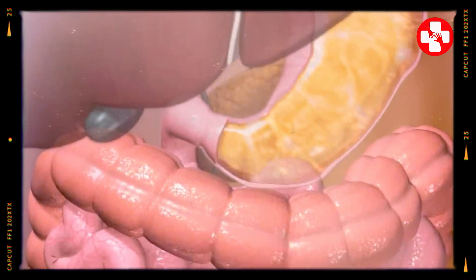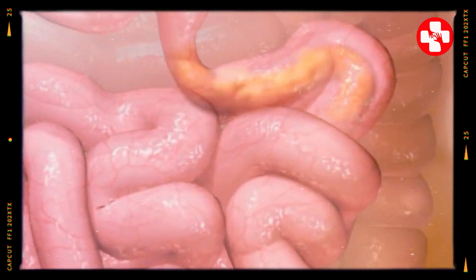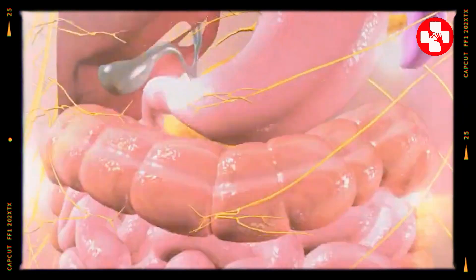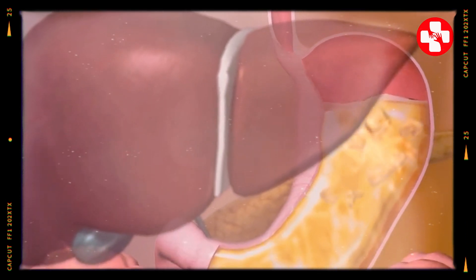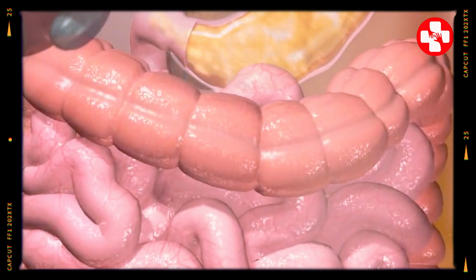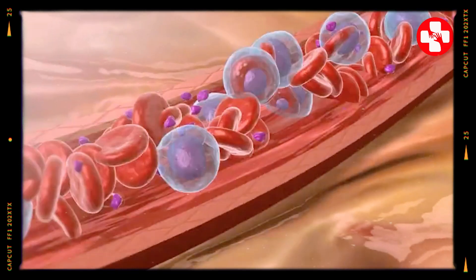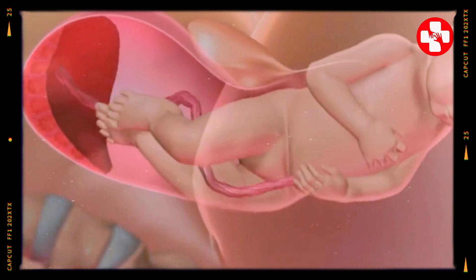First up, smooth muscles. They're found in places like your stomach and blood vessels, working tirelessly without you even noticing — like a personal assistant who never takes a break. Fun fact: the largest smooth muscle mass in the human body is the uterus. It contracts involuntarily during menstrual cramps and labor. Smooth muscle can grow bigger through hyperplasia, increasing cell number, and hypertrophy, increasing cell size. During pregnancy, the uterus expands as smooth muscle cells divide and grow larger.